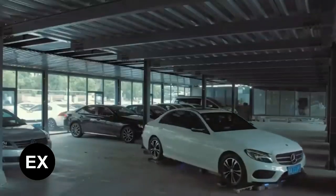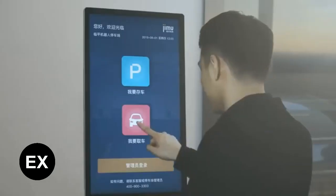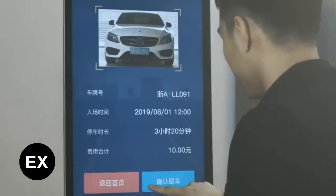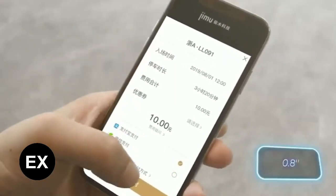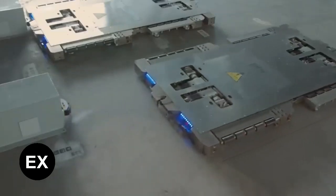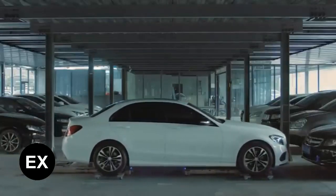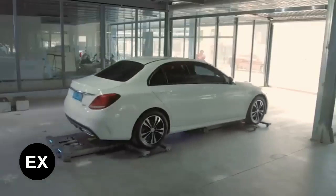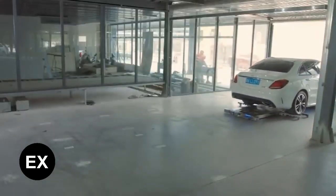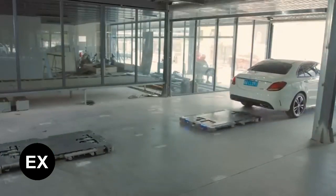These robots are capable of carrying a maximum payload of 2.3 tons and can adjust their arms to fit the wheelbase of any car with an accuracy of plus or minus 20 millimeters. The creators promise that parking capacity will increase by 30 to 40 percent due to proper arrangement of the cars. This makes parking easier for less confident drivers and offers good profit potential for parking lot owners.